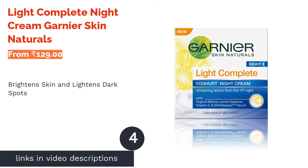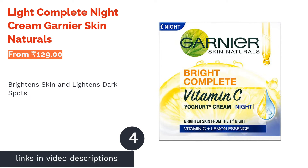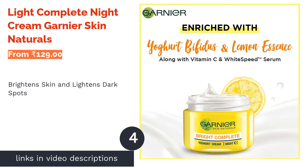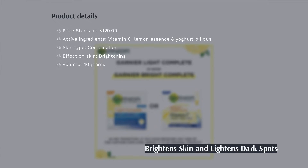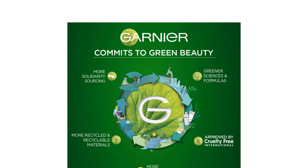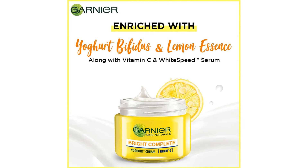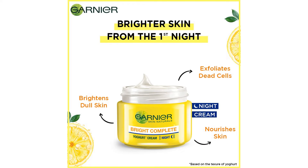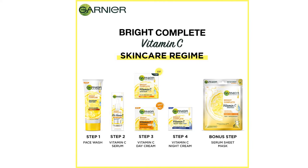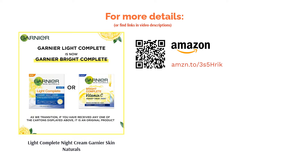The next product is Garnier Skin Naturals Light Complete Night Cream. If you are looking for a night cream that gives you results from day one, this product is for you. Garnier Skin Naturals Light Complete has vitamin C, lemon essence, and yogurt bifidus as key ingredients. Vitamin C and lemon essence along with White Speed Serum work together to whiten your skin, showing visible results after the first night. Yogurt bifidus is a probiotic that protects the moisture barrier of your skin.